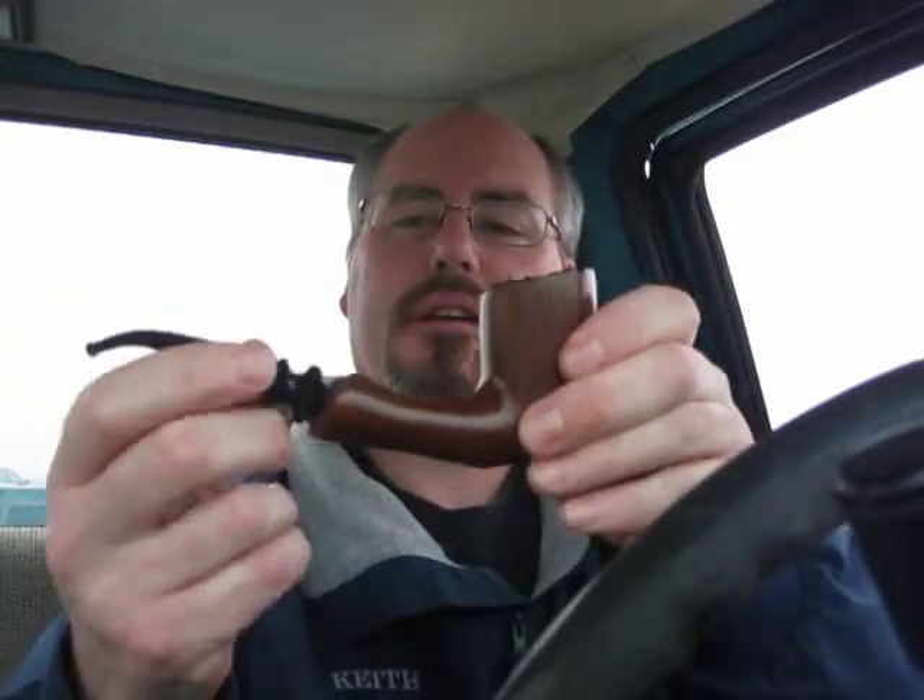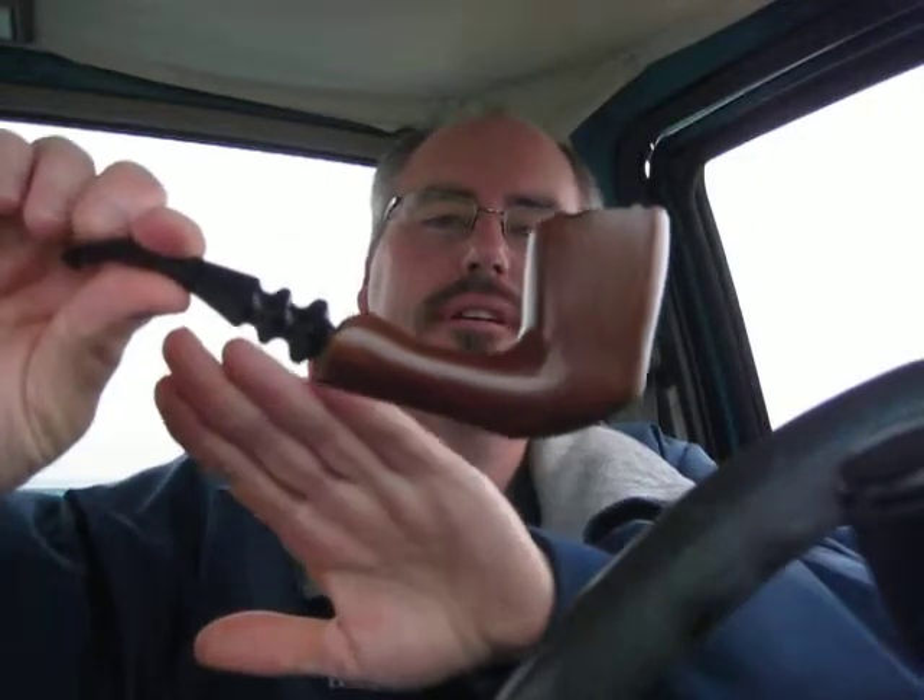This stuff is amazing — it tastes awesome. I'm smoking it in my freehand Briaria. I don't know if you can see that too well, but the stem is very interesting and intricate. I like this pipe a lot. It's kind of a mouthful to hold in your teeth, but it holds in the hand very well. That's one of my favorites.